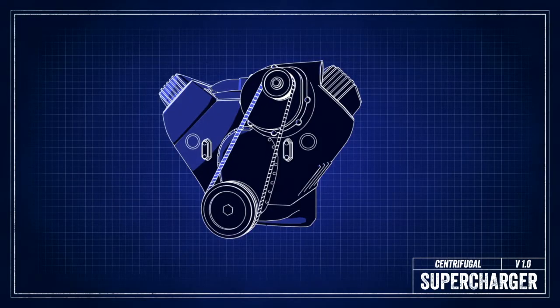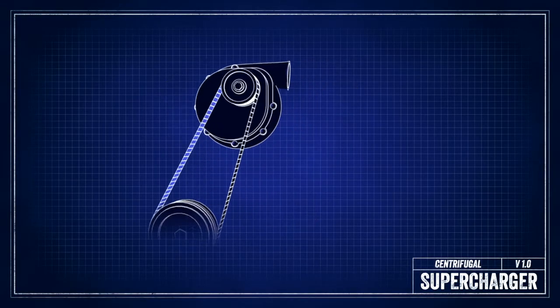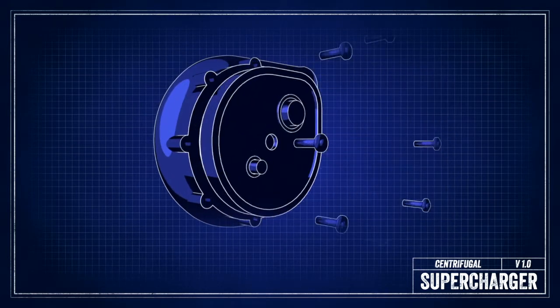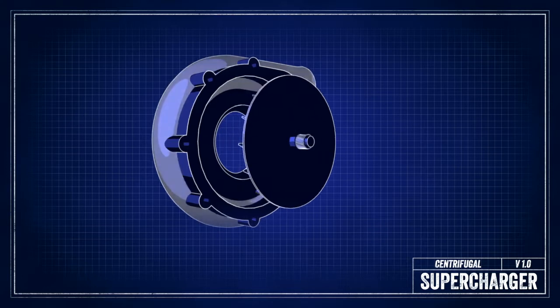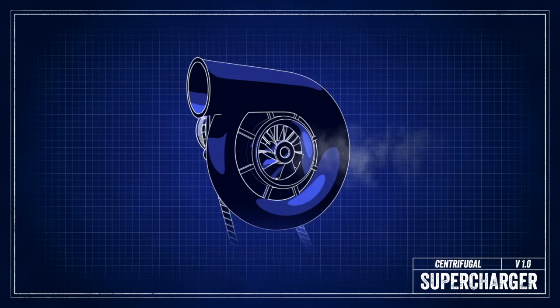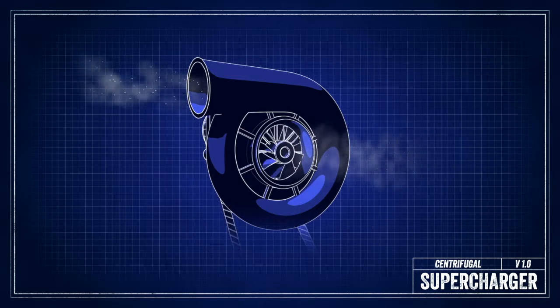Centrifugal superchargers are belt-driven superchargers that deliver forced air or boost into an engine. That belt drives a pulley that is connected to a set of gears that drive an impeller in a compressor house. That impeller draws in fresh air, pressurizes it, and forces it out of the outlet, which is then piped into your engine creating boost.